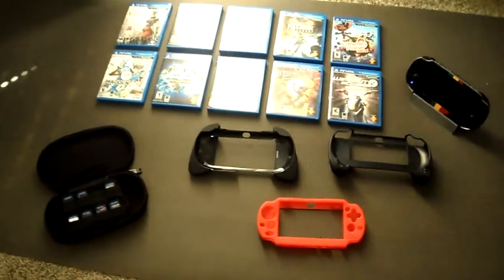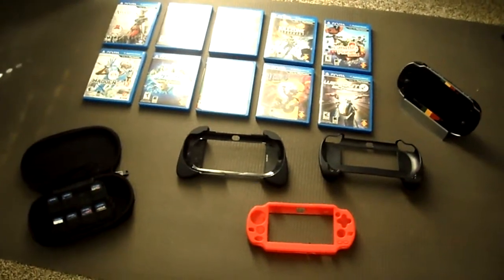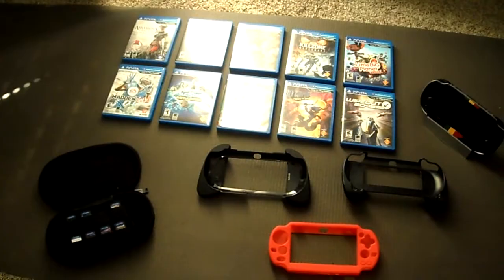What up guys, it's your boy Curtis, and I'm going to be showing you my PS Vita collection. Sorry, I'm kind of sick, so bear with me, okay?